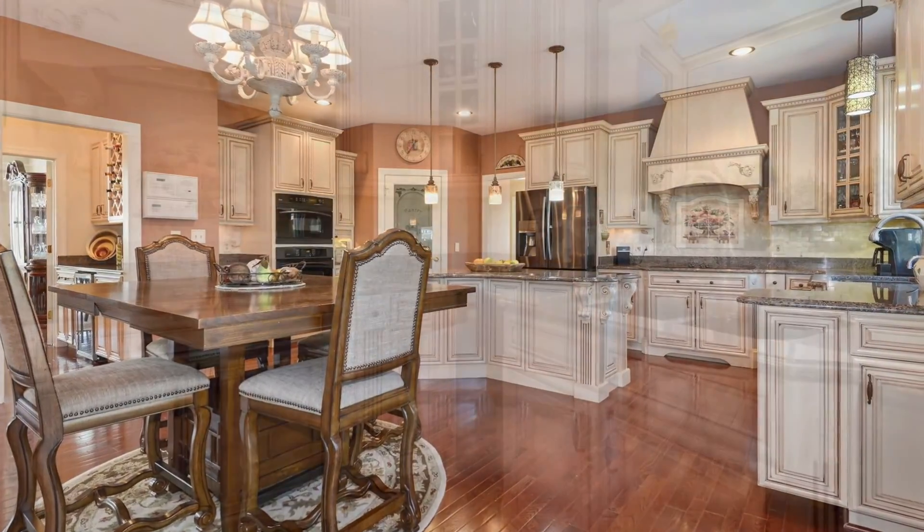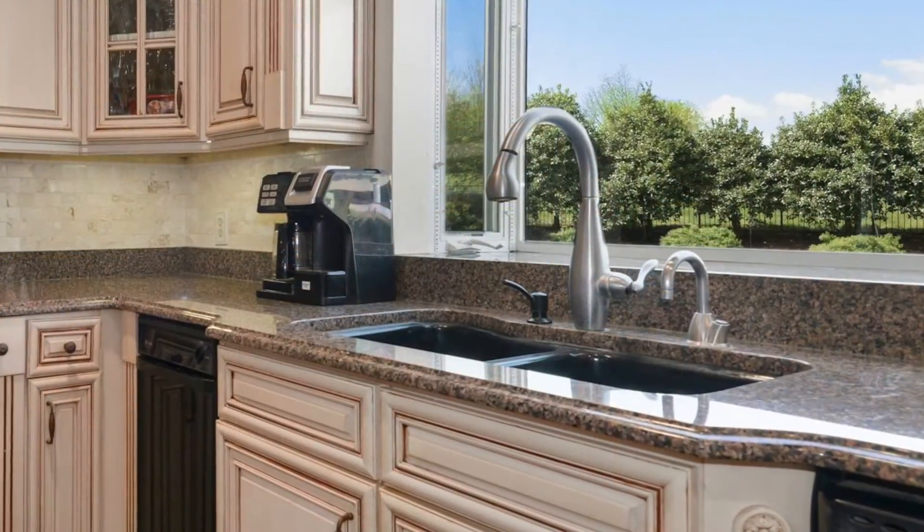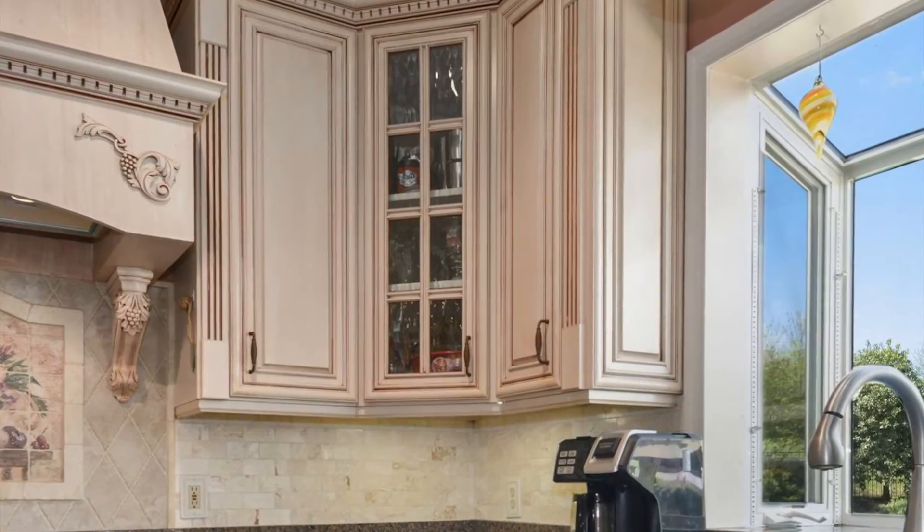Just off the family room is the kitchen. It has furniture quality cabinets, a large island, gorgeous granite countertops, a deep walk-in pantry, and some glass cabinets that give it an old world charm.